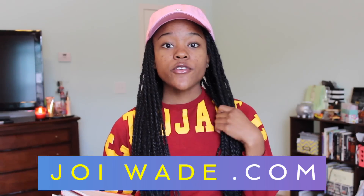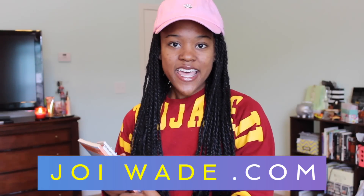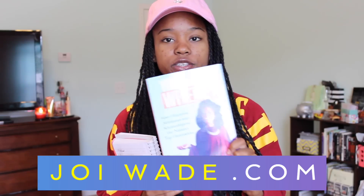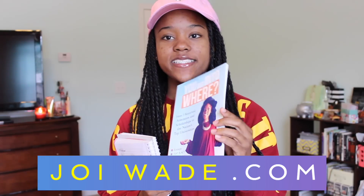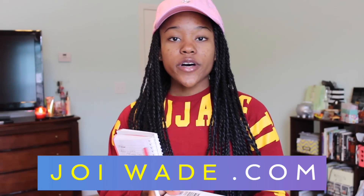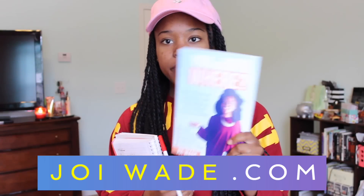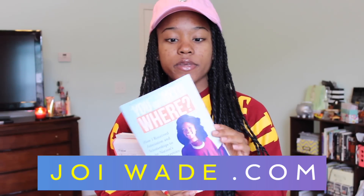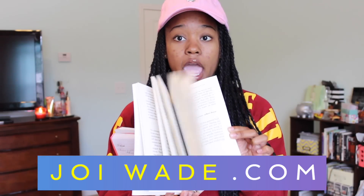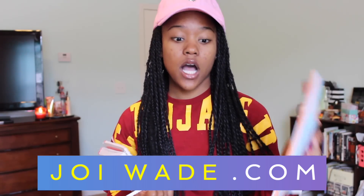I know a lot of you have been requesting a scholarship video, so I hope this answers a ton of your questions. And if it doesn't, you can get a copy of my new book, which is available on my website for pre-orders and will be available in August for purchase from Amazon. Definitely get yourself a copy if you want to learn more about my college process and everything you need to know when applying to college.